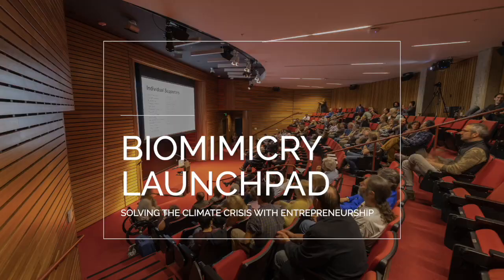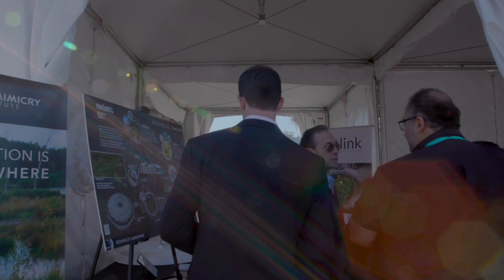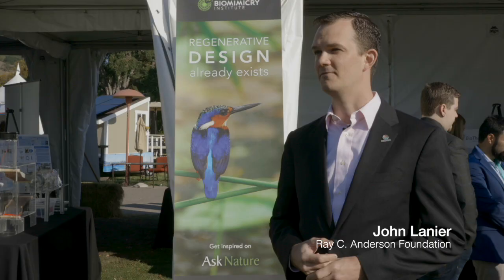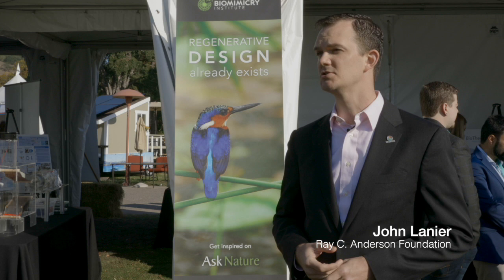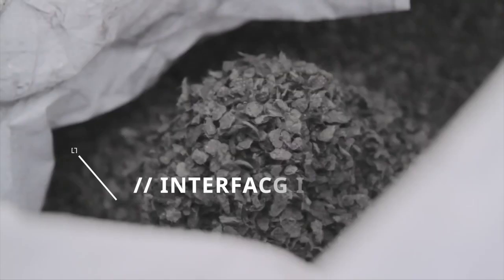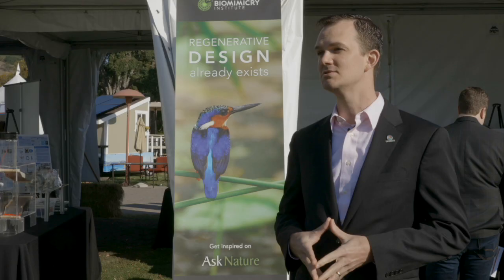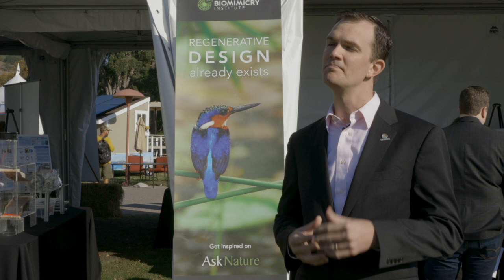I'm John Lanier, executive director of the Ray C. Anderson Foundation. My grandfather was Ray Anderson, who founded Interface, the world's largest carpet tile manufacturing company. He spent the last 17 years of his life trying to make his business as environmentally sustainable as possible, and along that journey he was always looking for teachers who could help him towards sustainability. Janine Benyus was one of those teachers.